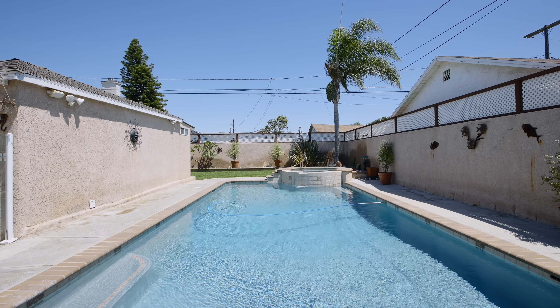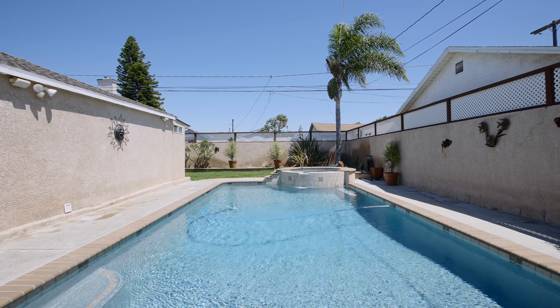One of the most beautiful pools I would say, even in the South Bay, has a waterfall from the jacuzzi to the pool. I'm in love with this house and I'm sure you will be too.